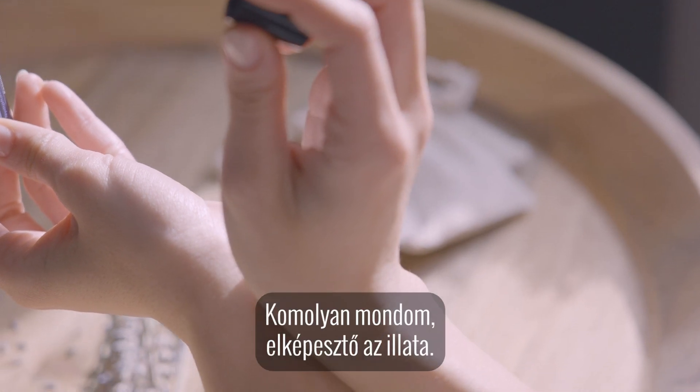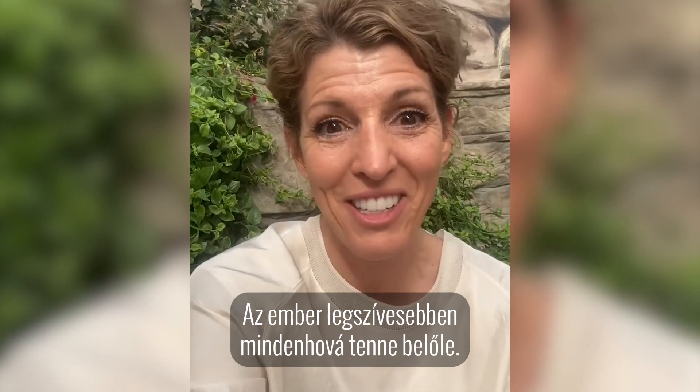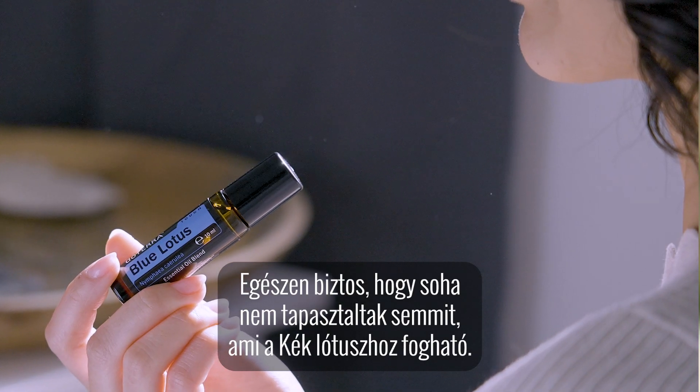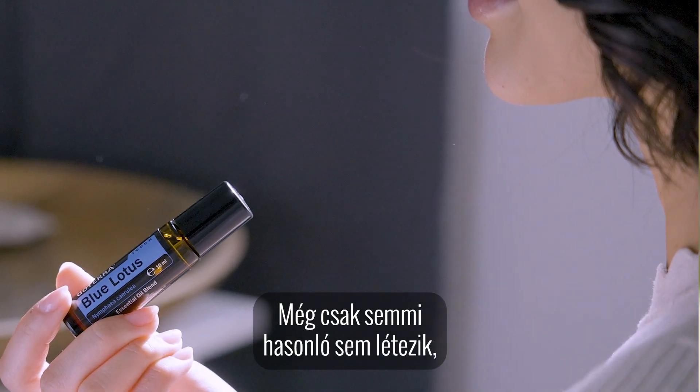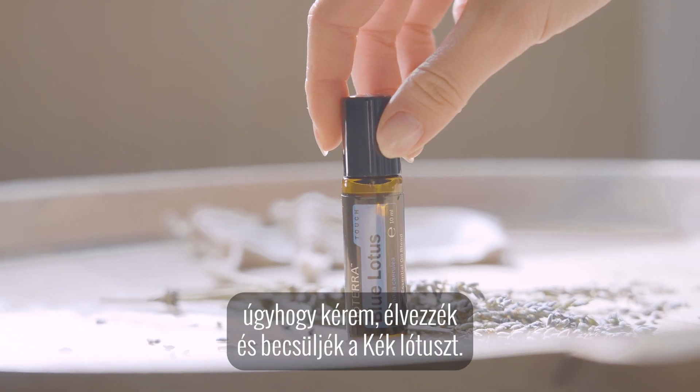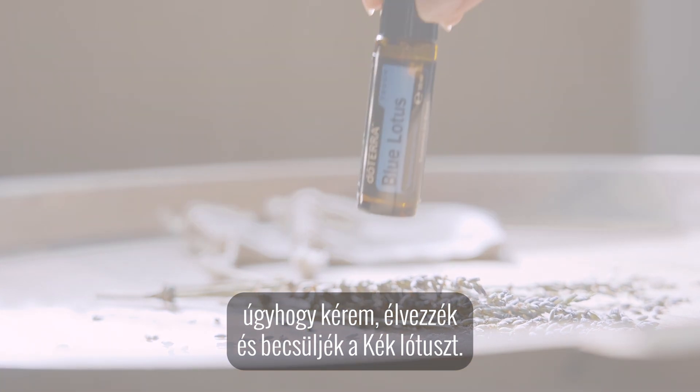Just everywhere — seriously, it smells so amazing. You just want it everywhere. You've never experienced anything like blue lotus. There's nothing that even compares, nothing that smells like it. Please enjoy and treasure blue lotus.